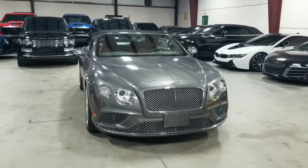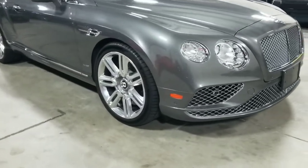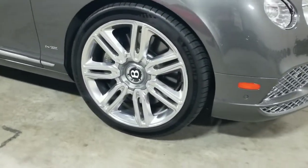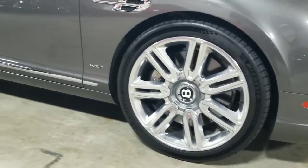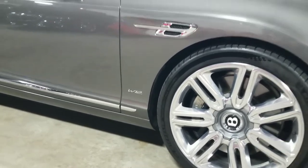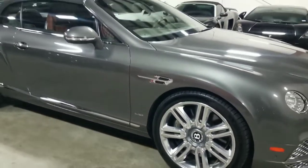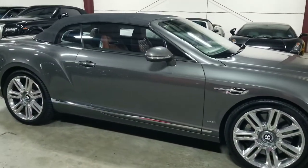Making our way towards the side, taking a look down below, this vehicle is sitting on the factory 21-inch polished alloy Bentley wheels. Right next to that you see the W12 badge. This vehicle came with two possible engine layouts — either the V8 or the W12. This one has the W12, so it does have a little more power.